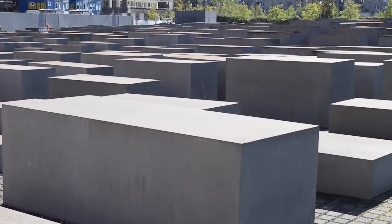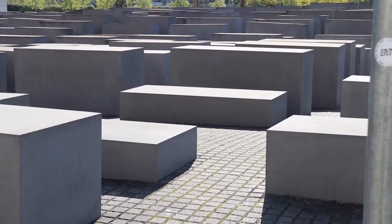The Memorial to the Murdered Jews of Europe in the middle of Berlin is Germany's central Holocaust memorial — a place of remembrance and commemoration for the up to six million Jewish victims of the Holocaust.